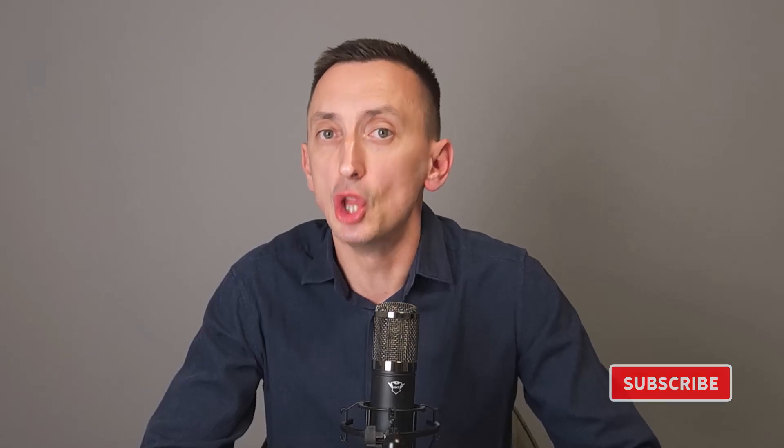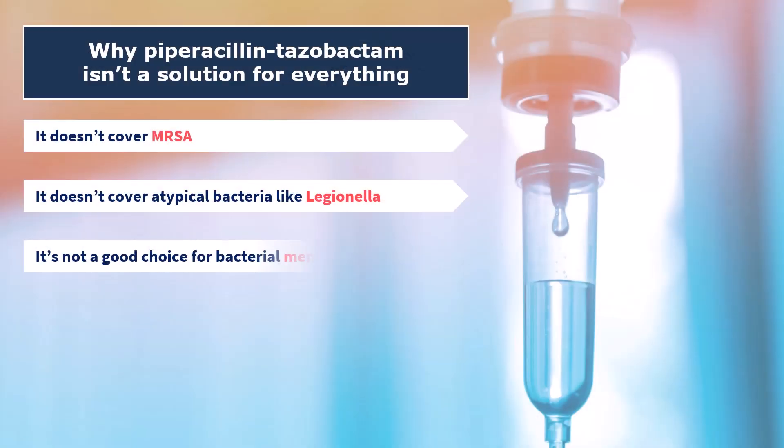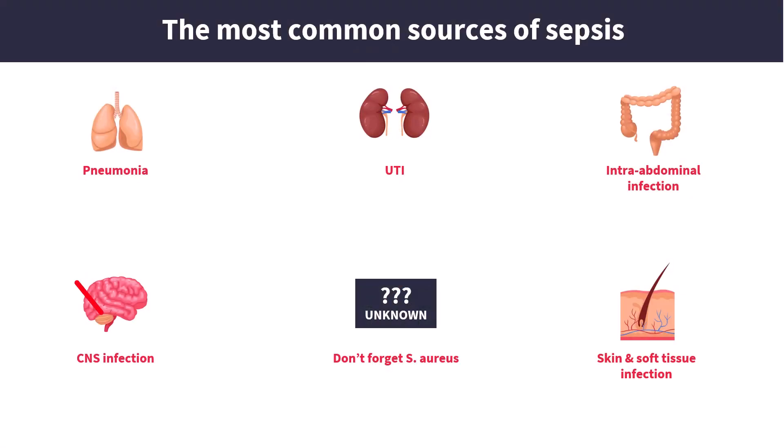Number three: piperacillin-tazobactam does not penetrate the blood-brain barrier very well, so it's definitely not a good choice for bacterial meningitis. That might not seem very important at first, but in the emergency department we see plenty of septic patients with encephalopathy, and a febrile patient with altered consciousness could have bacterial meningitis. If you haven't ruled it out, piperacillin-tazobactam is definitely not the drug to start with.